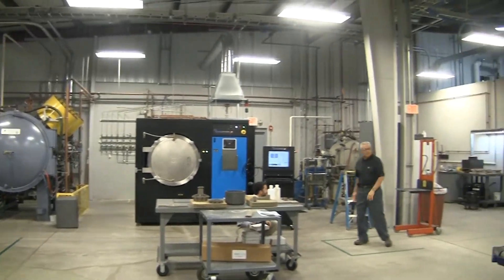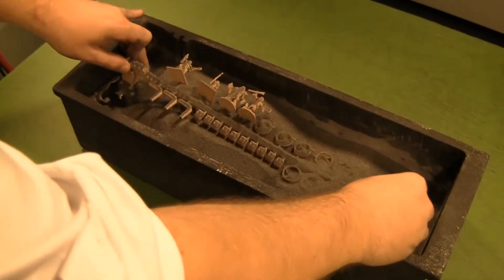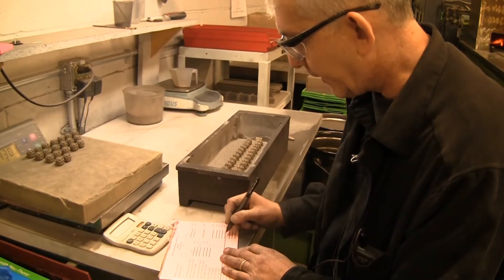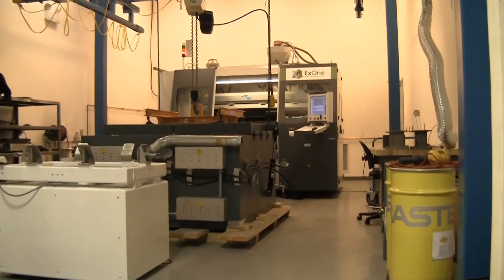Everyone here is really awesome to work with — everyone's happy and friendly. It's different; I don't do the same thing all day long. I still parts, I set up machines, I set up bread pans for infiltration, I cut and Dremel, I bead blast. So I do all facets of the job, and so does every technician.